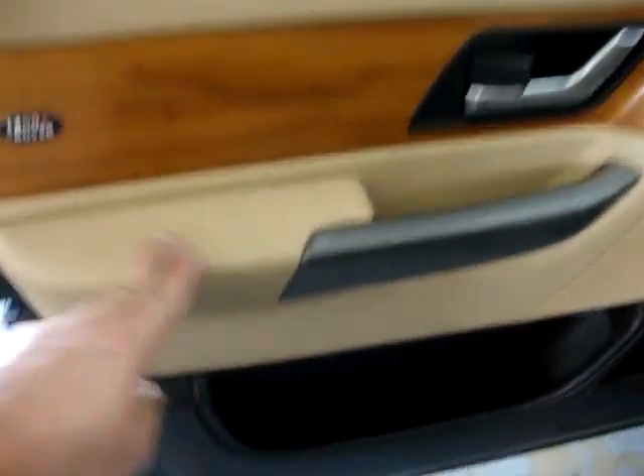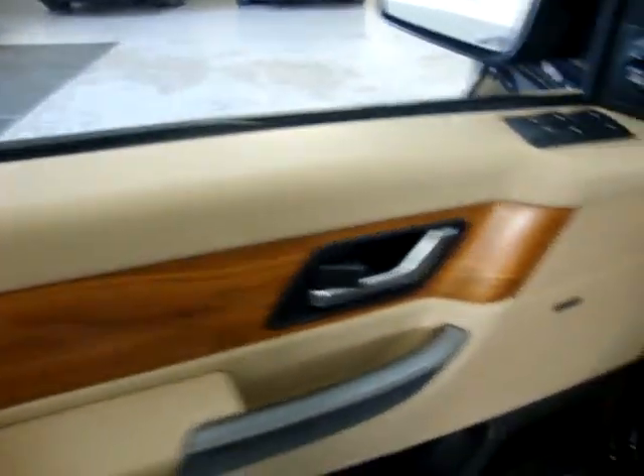The door panels are beige and black on the bottom with wood trimming. Let's go ahead and get inside and get it started.